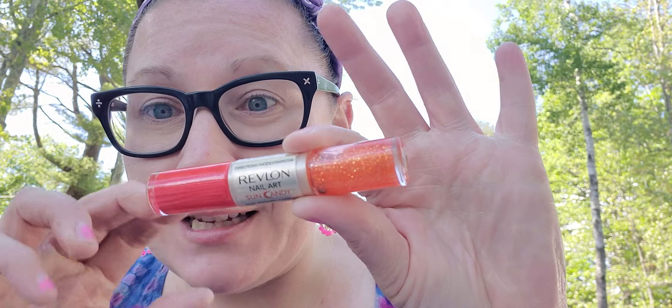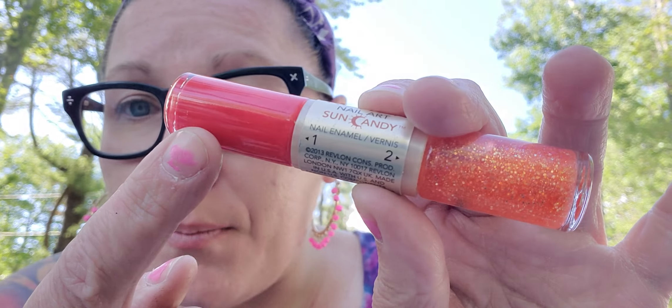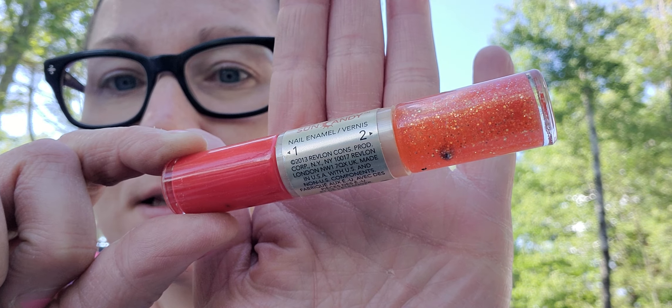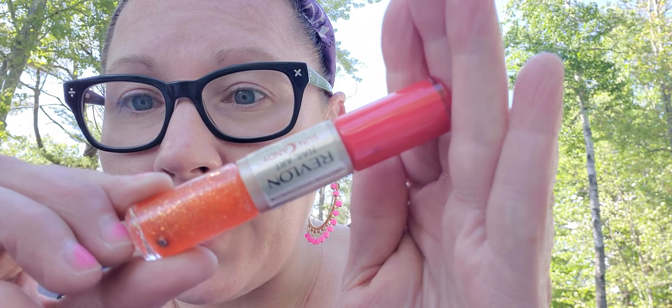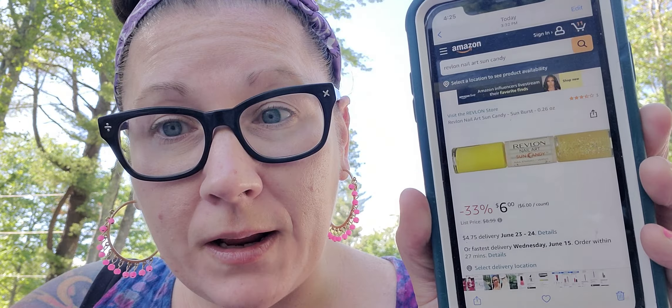I think this next one is pretty spectacular — it's the Revlon Nail Art Sun Candy. One side is the polish and the other side is glitter. It's called 'Lava Flame' and it looks so beautiful and summery. I couldn't find that specific one online, but found a similar yellow one for $6, so to pick this up for $1.25 I'm really happy about that.